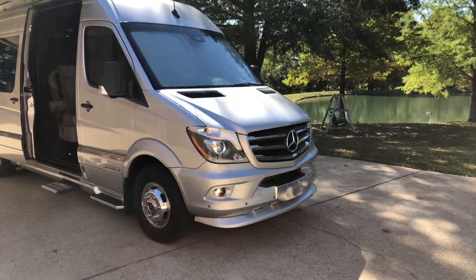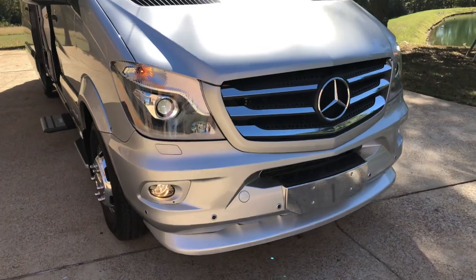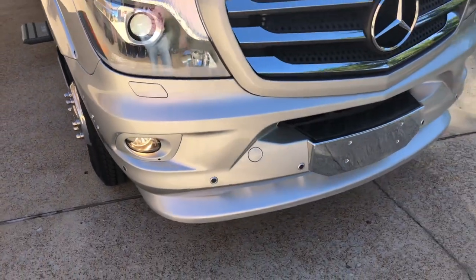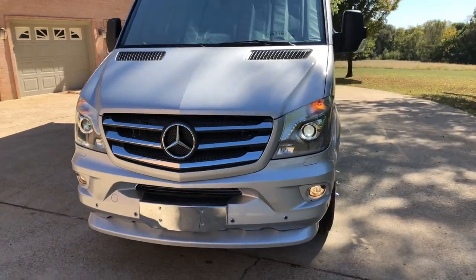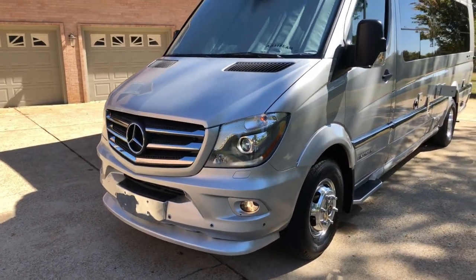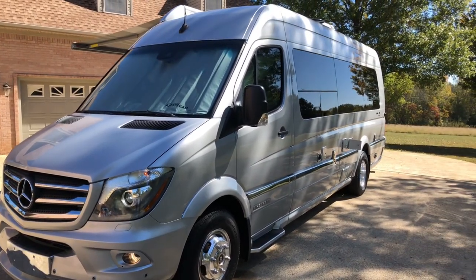This one's got the Xenon automatic headlights, fog lights, and it's also got the headlight washer system — this pops out and cleans your headlights. It's got front and rear park assist sensors, backup camera, side camera, collision avoidance system, blind spot warning system, lane departure warning. It's got it all.